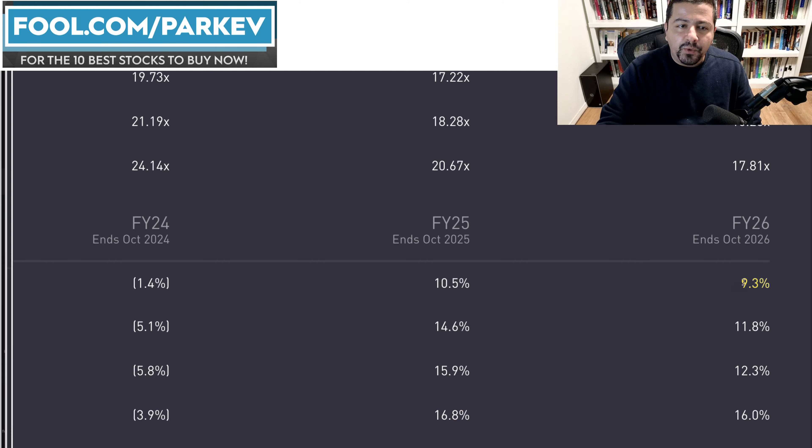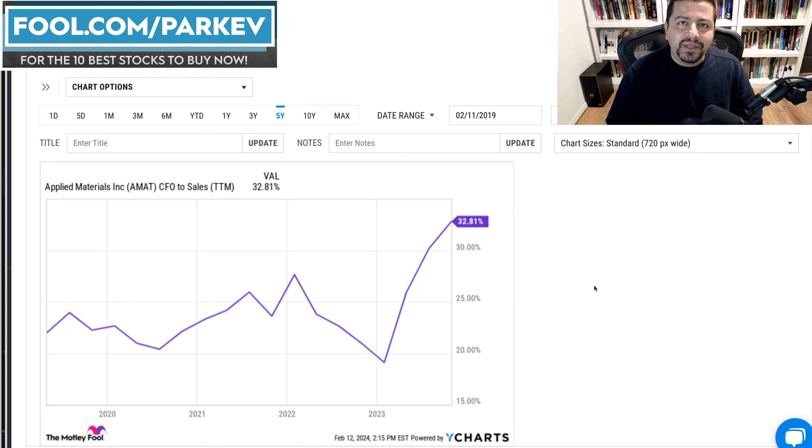Looking at its operating profit margin, 2024 will likely bring it down a little more or keep it relatively flat around 29%. Starting in 2025, or perhaps late 2024, you'll begin to see profitability rebound. Similarly, cash flow from operations to sales has been very solid at 32.81% in the most recent trailing 12-month period. If growth continues as expected in 2025 and 2026, cash flow from operations to sales could stay at relatively high levels, though I expect it to dip to around the 20-25% range in 2024 before recovering.